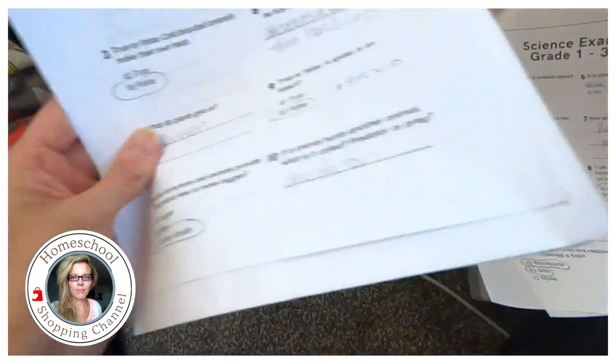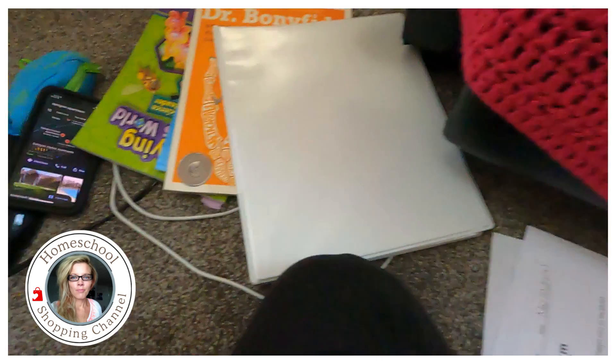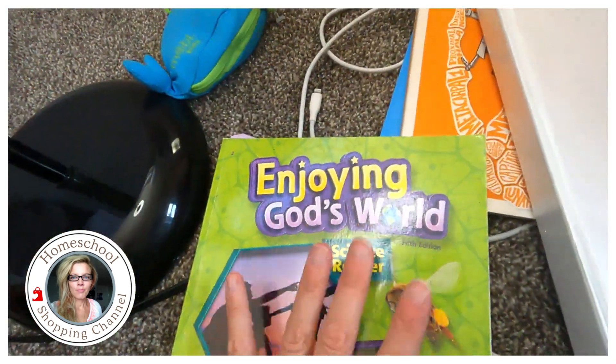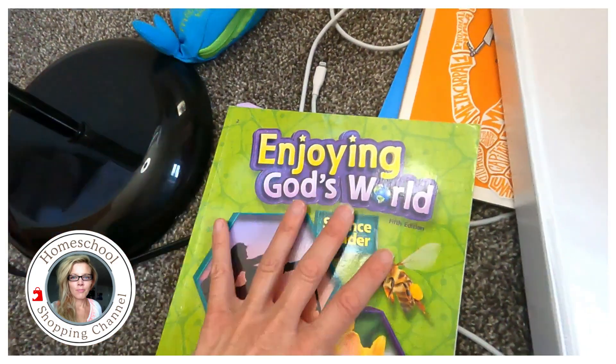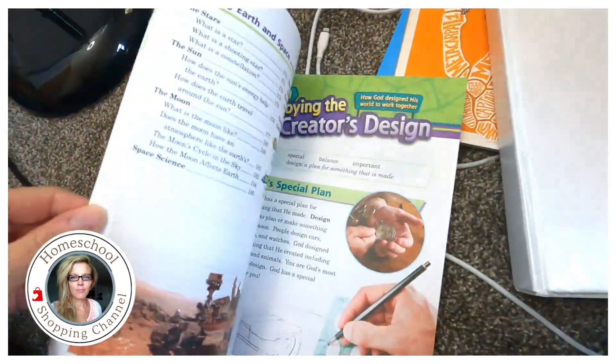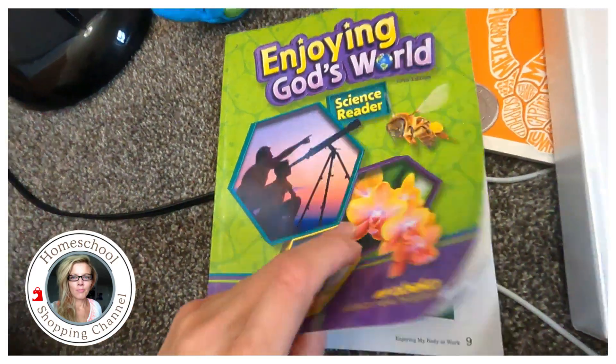Is a caterpillar considered an insect? Yes — because it becomes a butterfly, which has six legs. So that was the test — their first exam, really the first test I've ever had them do. Now how did I get them to know that much information, being six and eight, having ADHD and autism?